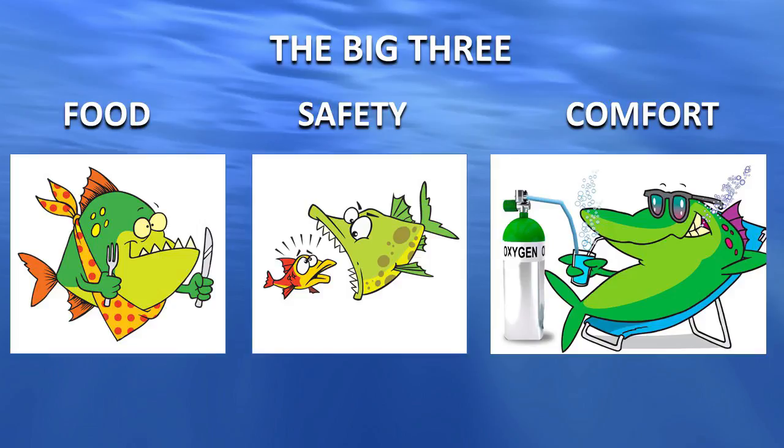Their objective is they've got to eat something, they've got to try to keep from being eaten, and they've got to be in a comfortable place in the water column where they can do the other two things. They're going to seek one or all three of those places. If you as an angler can locate that place in the water, that's the place to go fishing. Find where fish are going to be comfortable, where they feel safe, and where they have plenty of food. That's the big three.